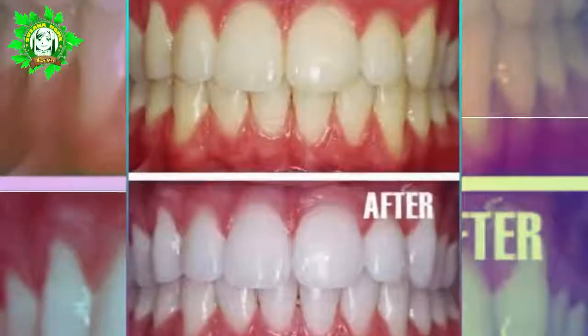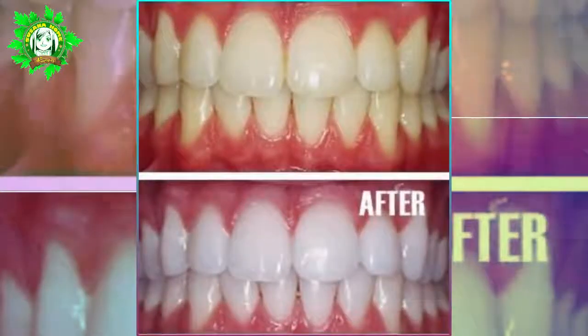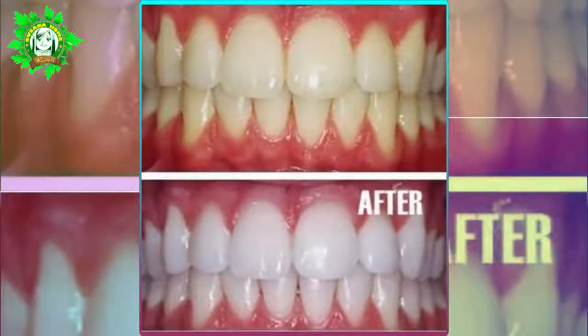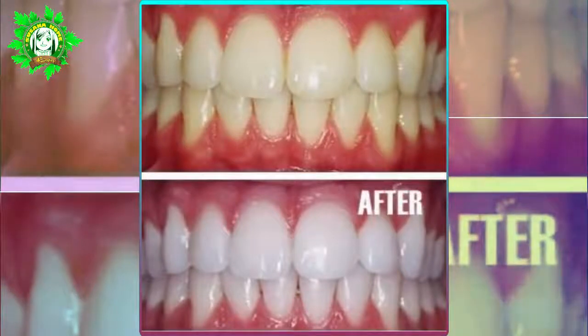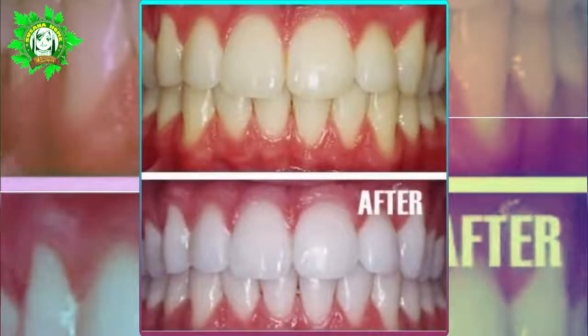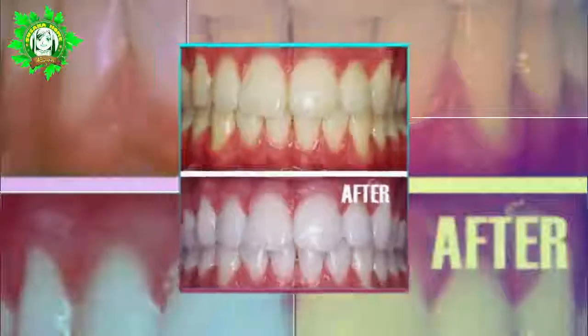11. Whitens Your Teeth Too. Other than the benefits we mentioned above, it also gives your pearly whites an even pearlier look. What you need for this is to combine a ripe strawberry with half a teaspoon of baking soda. Apply directly on your teeth and let it sit for about 5 minutes before rinsing thoroughly. In order to prevent hurting the enamel of your teeth, once a week is more than enough.